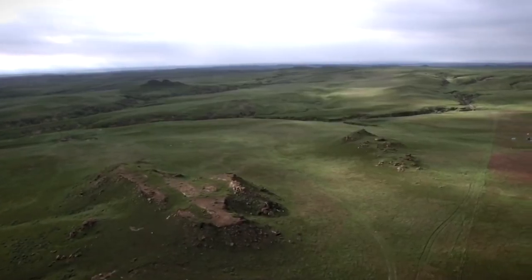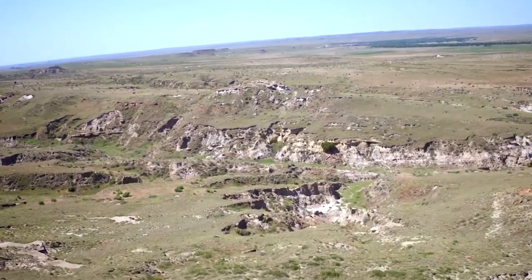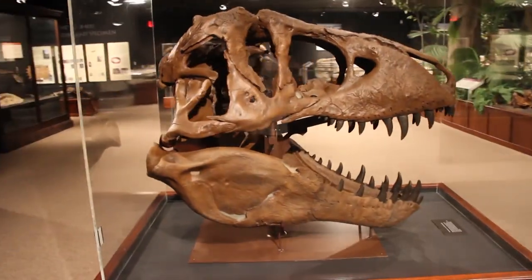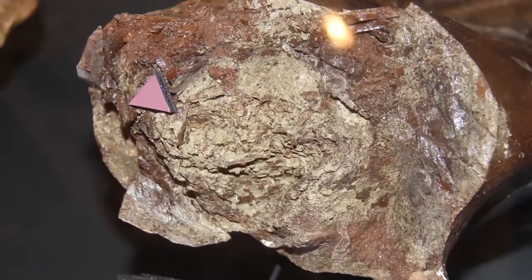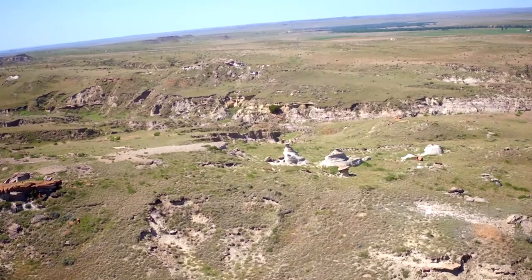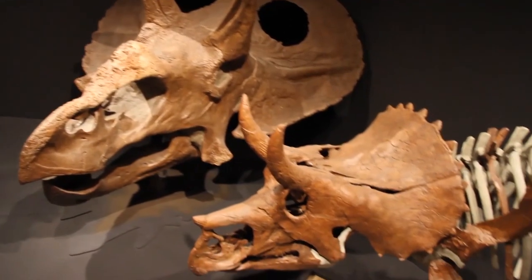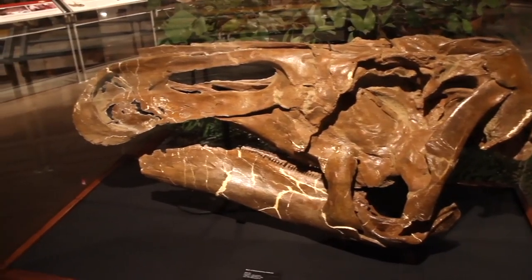The Hell Creek Formation in Montana and the Upper Cretaceous Lance Formation in Wyoming contain some of the largest T. rex fossils ever found. This includes the dinosaur fossils found by Mary Schweitzer and Dr. Jack Horner, some of which contain soft tissue. But these formations are also rich in many other types of dinosaur fossils, such as Triceratops and Edmontosaurus.